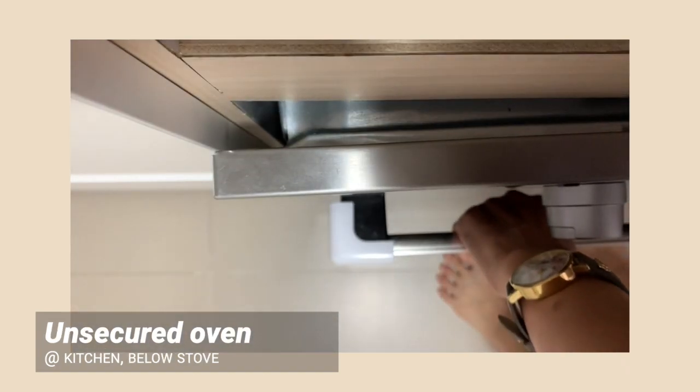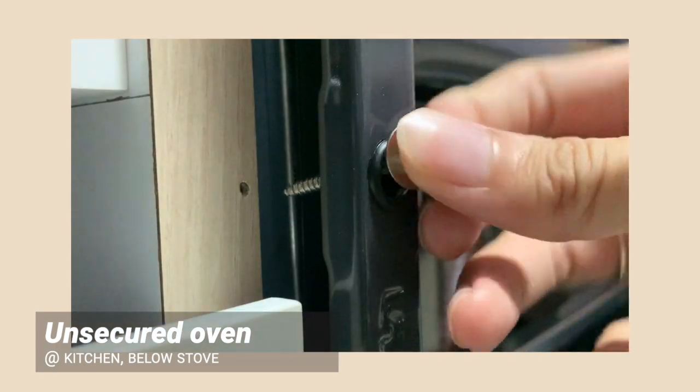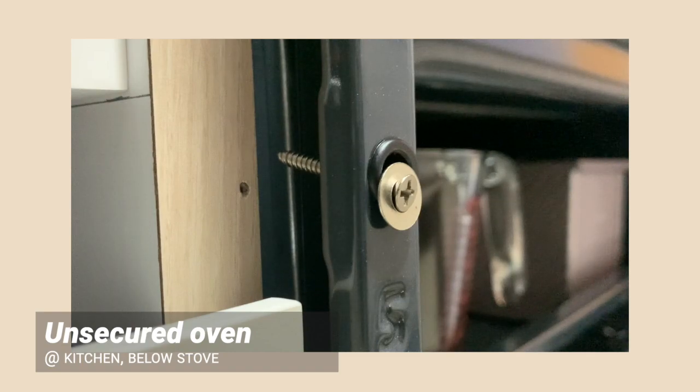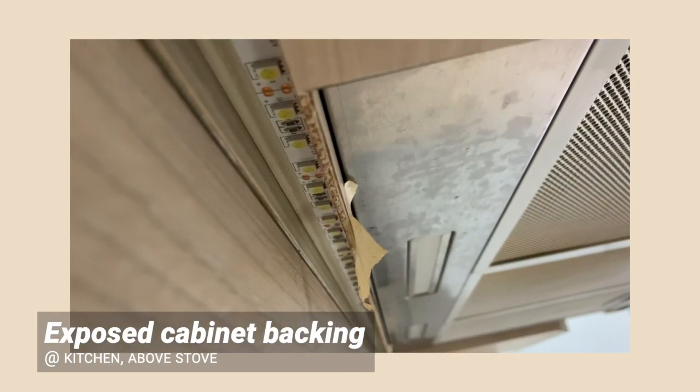Unsecured oven — remember to pull it out to check if it's fixed properly. Exposed cabinet backing: there should be a strip of laminate covering the ends of the board.